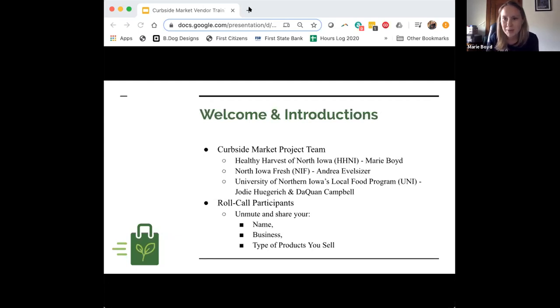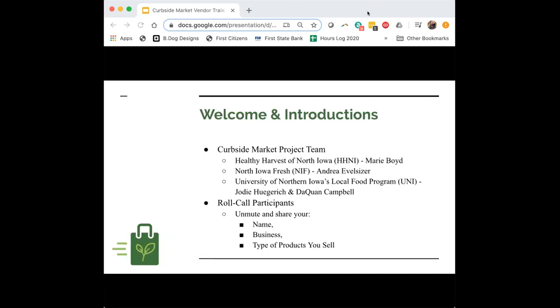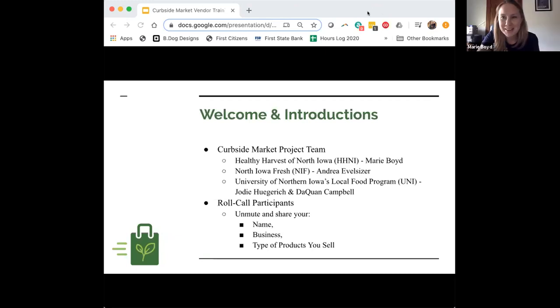We want to do a quick roll call so we know who is on this call. We'll go down the list — I'll call your name, unmute you, and if you want to share your name, your business, and what type of products you sell briefly, that would be great, so everybody can know who's here.